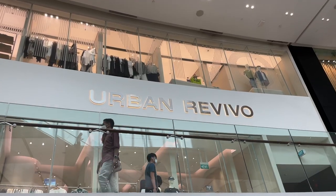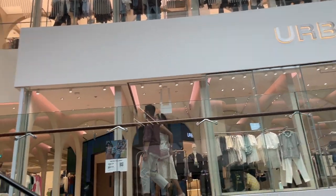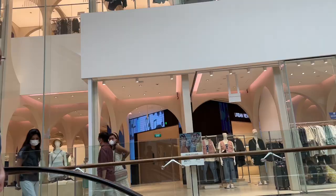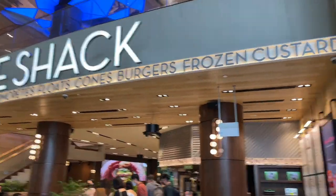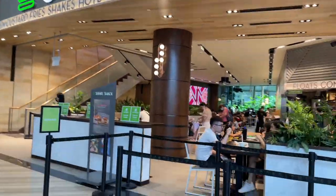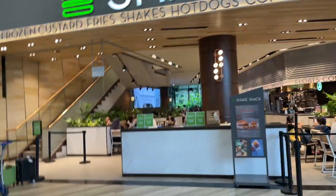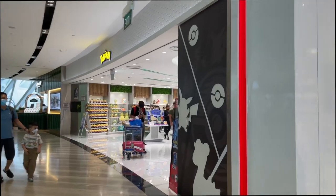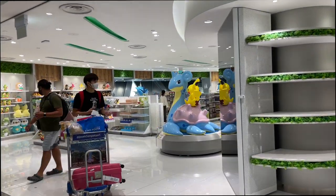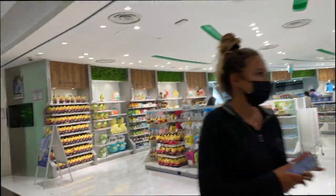Oh my god, there's an Urban Revivo here! I normally order from them online but it takes like 10 years to ship, so I'm gonna check it out. We also have the famous Shake Shack — I still haven't had it even though I've been to America, but if you want Shake Shack you can definitely get it here in Jewel. Also a freaking Pokémon store — I haven't seen one anywhere apart from Japan. Wow, look at the Pikachus!